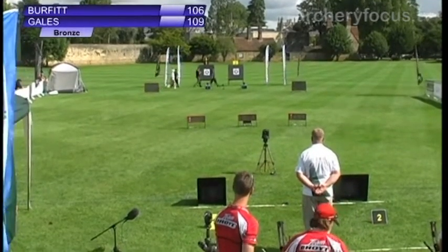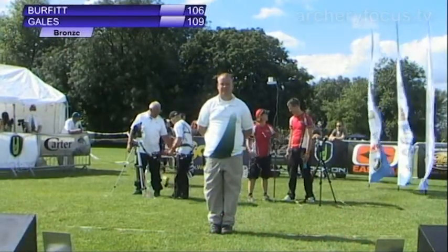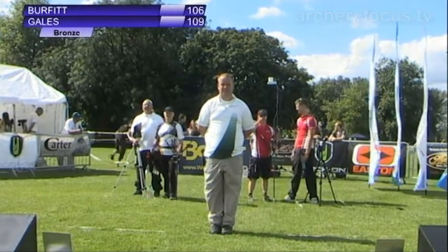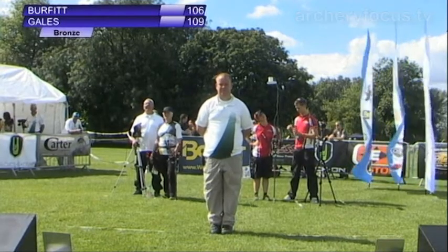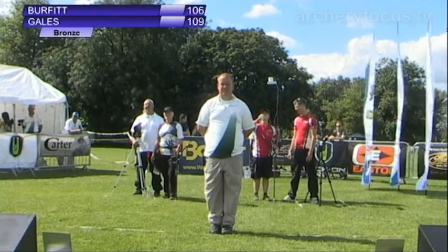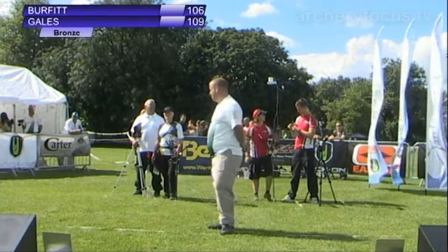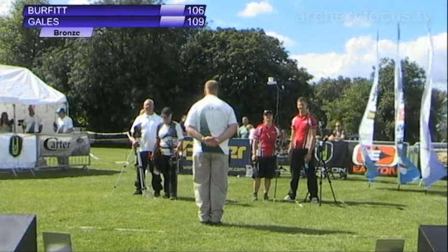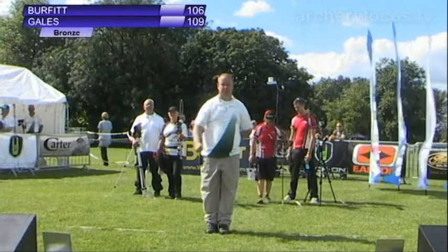Very exciting stuff here. Right on the line, that third arrow for Pauline Burfitt on target number two — we'll have to see what the judges rule. But that would be her first maximum set. And it is indeed X-10-10 for Pauline Burfitt on target number two! Hands together, a round of applause ladies and gentlemen, for Pauline Burfitt and her first maximum score.